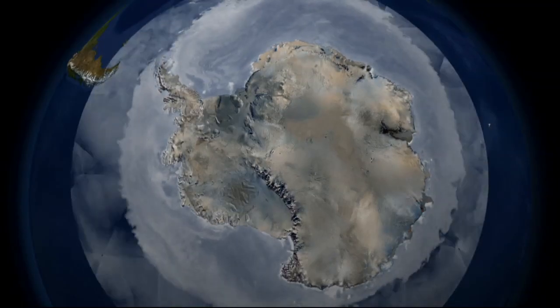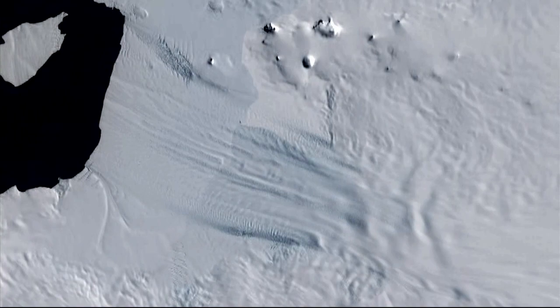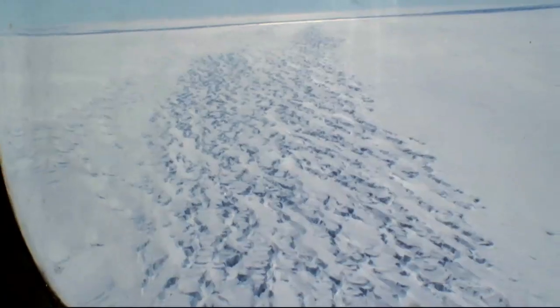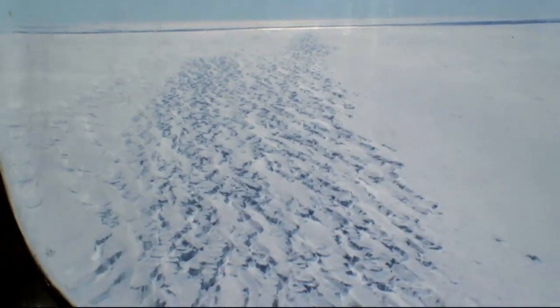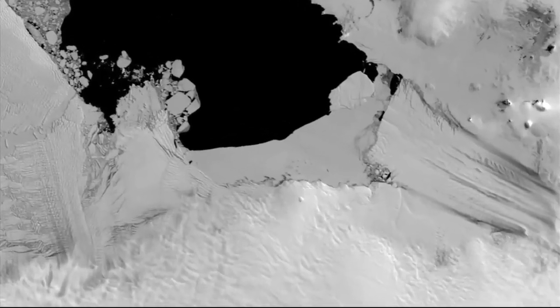West Antarctica. Pine Island Glacier drains into an ice shelf, and the satellite data tell us that's the spot — that's the spot where the ice is thinning very rapidly. It's doubled its speed in less than 10 years. Right now it's moving a foot an hour. This ice is racing into the ocean faster and faster, and we need to know why.